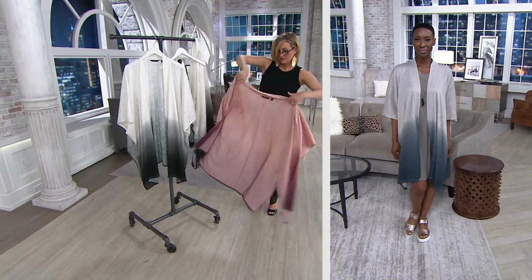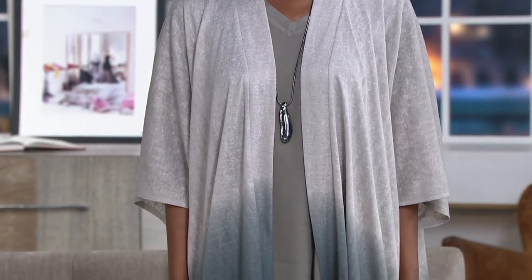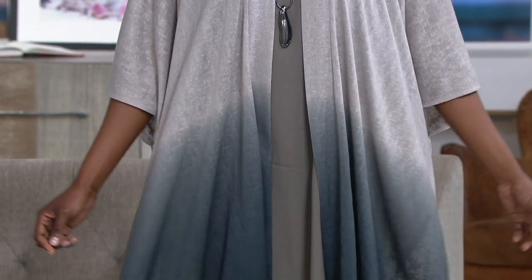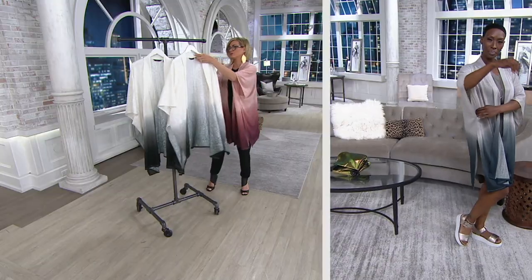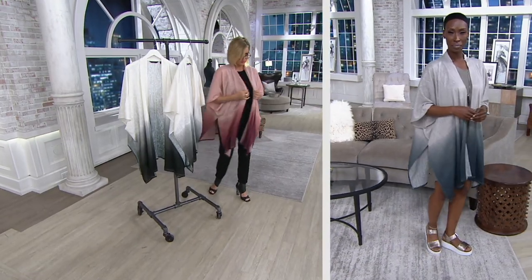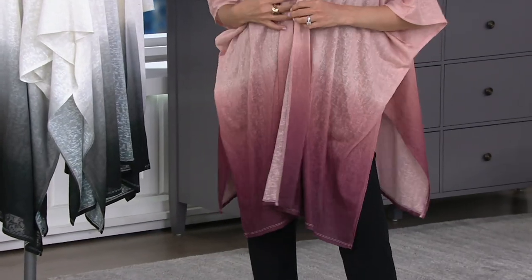One size Missy, one size plus — that's it. This is that easy piece. It's a beautiful gift, because there's really no sizing here. And the ombre effect is done digitally, so it's just that beautiful, soft fabrication that sort of just blends right into that bold color at the bottom. And it's very generous.